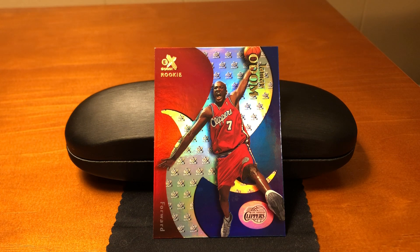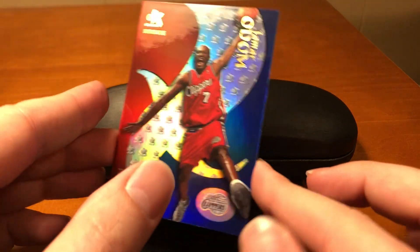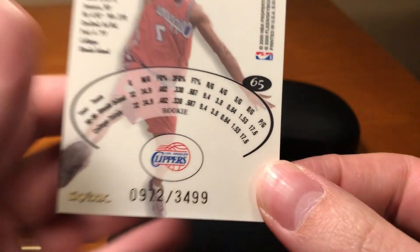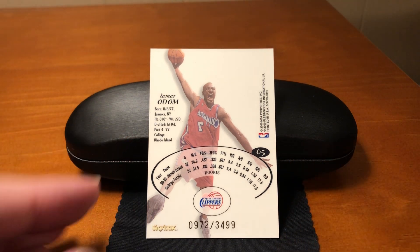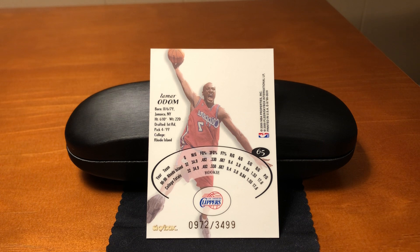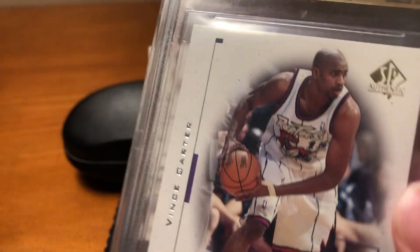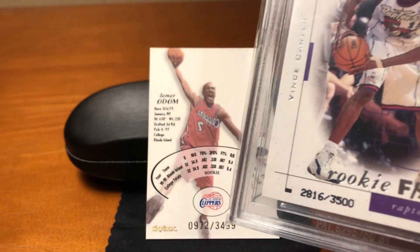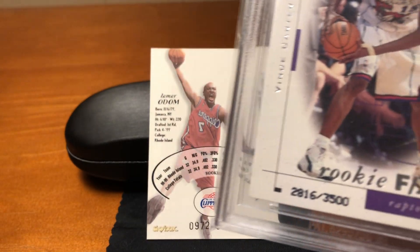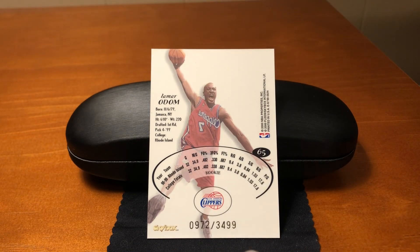The rookies, including this Lamar Odom, were limited and numbered to 3,499. This has to have been — and if somebody knows for sure please let me know in the comments — a battle with Upper Deck and their SP cards. Because the year before, SP started numbering their rookies, and this is the Vince Carter SP card right here — numbered to 3,500. Those were very, very popular, especially that Vince Carter rookie card. So Skybox this year probably remembered that 3,500 and said, 'if you think that was limited, we'll do you one better with 3,499.'